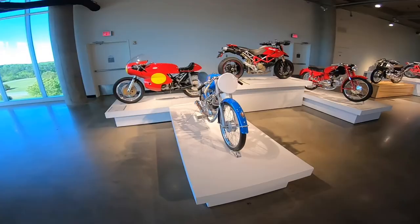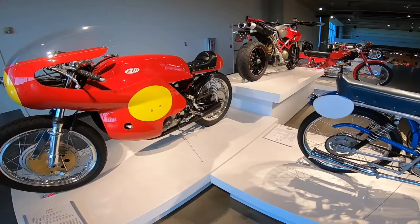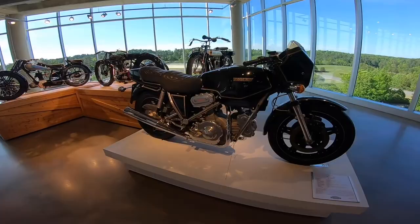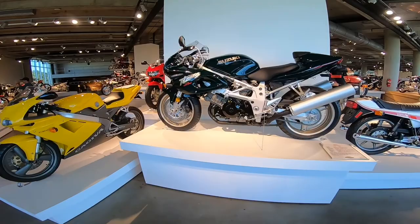This was the bike to have back in the day — the Super Hawk. Look at this — a bike by Maserati! I'm having too much fun here. I'm gonna go ahead and look at some of these bikes and then maybe take some pictures.